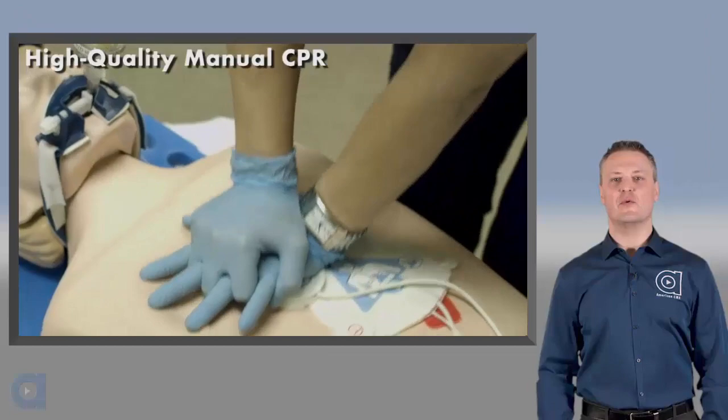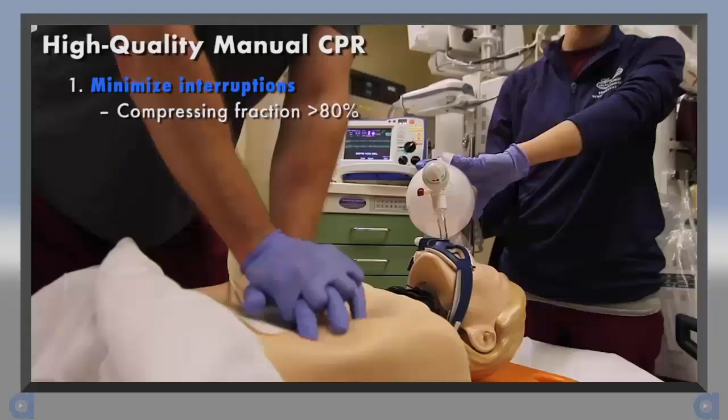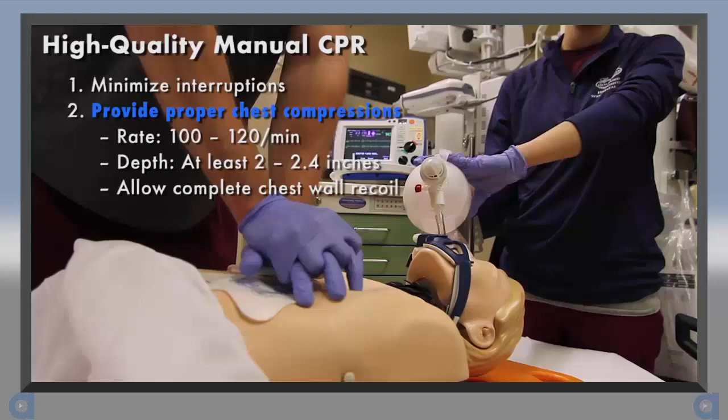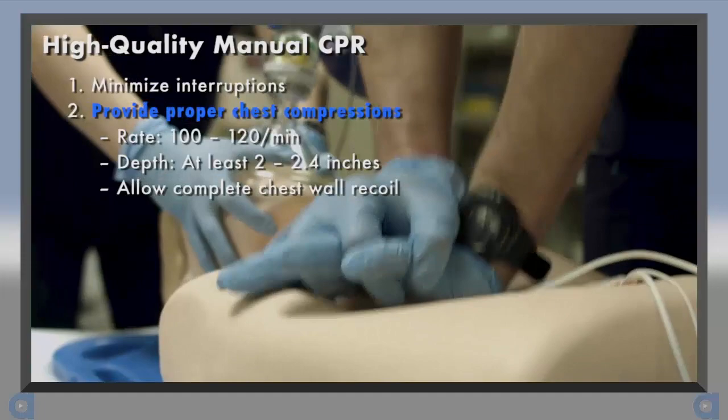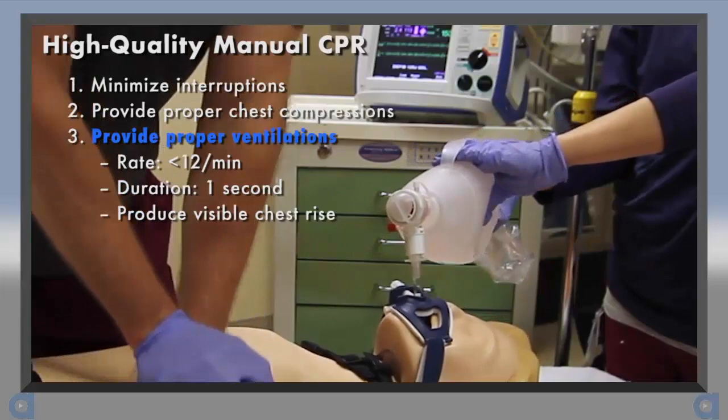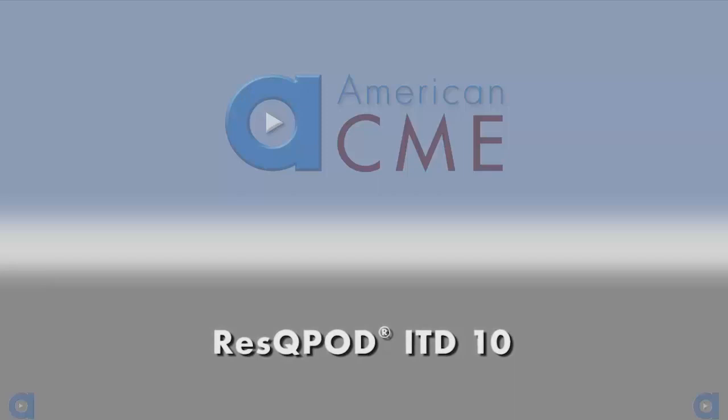Given that we only get about a third of normal blood flow with the best manual CPR, it's important to get it right. Begin compressions as soon as possible. Minimize interruptions and try to achieve a compression fraction of greater than 80%. Provide proper chest compressions at a rate of 100 to 120 per minute, at a depth of 2 to 2.4 inches for adult patients, and allow complete chest wall recoil. Provide ventilations at a rate of less than 12 per minute, delivering each over the duration of 1 second, and with only enough tidal volume to produce visible chest rise.